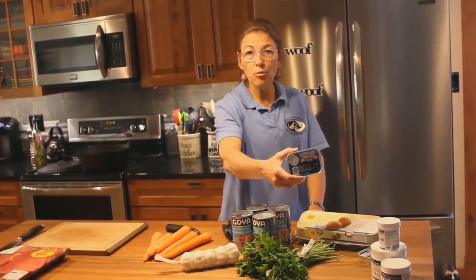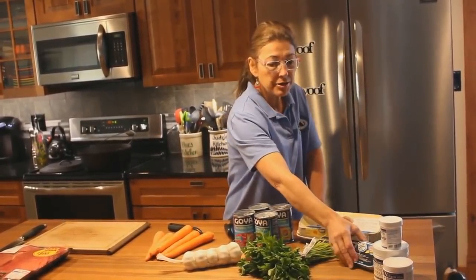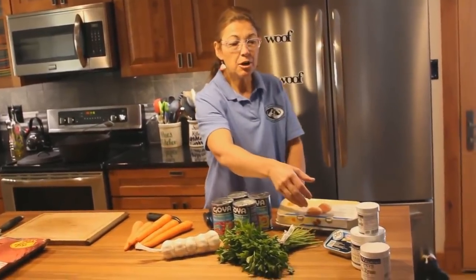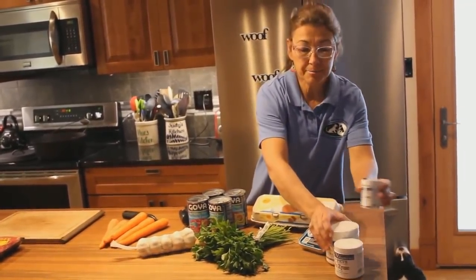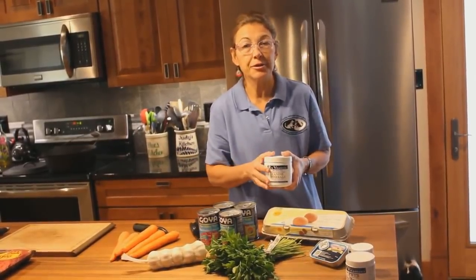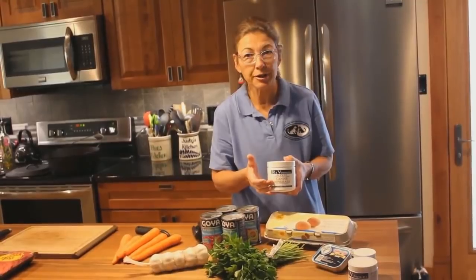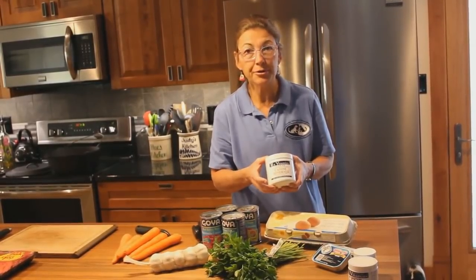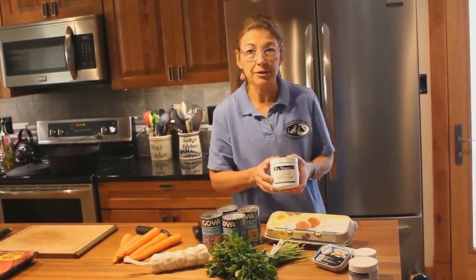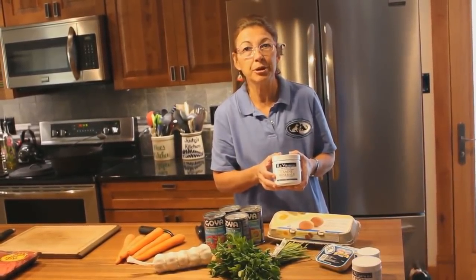You feed sardines whole with all the little bones, and that gives you a nice calcium source. When we feed our stew, we're going to add some minerals. This diet will not be balanced as far as the calcium and phosphorus balance, so we need to add a product similar to RX Vitamins canine minerals. This will help you balance the calcium and phosphorus, which is extremely important.